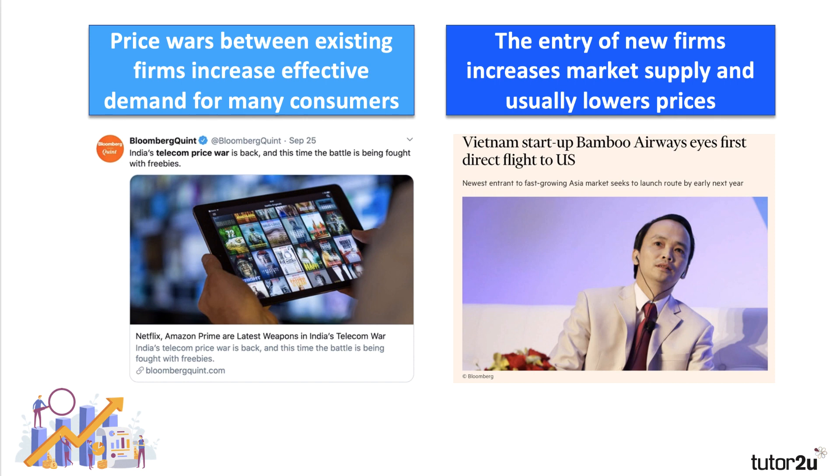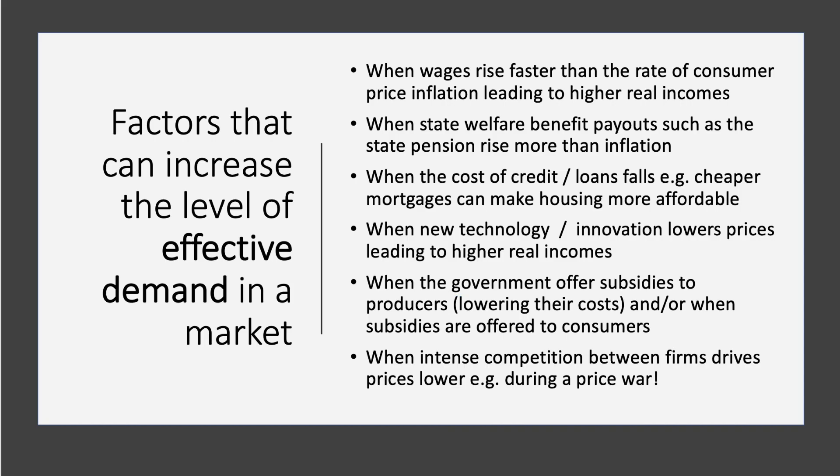The entry of new firms, new suppliers, and extra competition increases market supply, lowers prices, and increases effective demand. A good example is from Vietnam: startup airline Bamboo Airlines is trying to launch Vietnam's first direct flight to the United States, leasing an Airbus A380, and trying to break into the fast-growing aviation markets in emerging Asia.